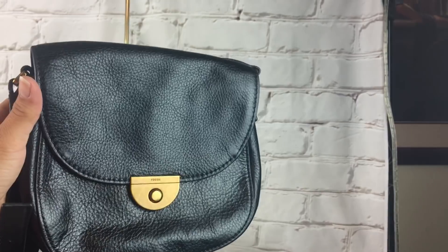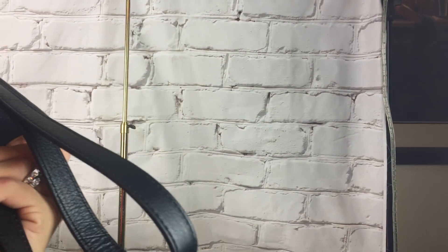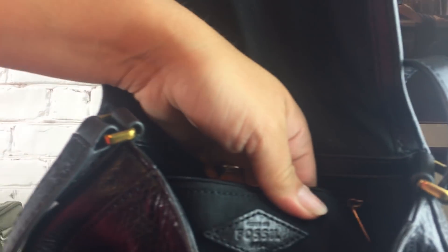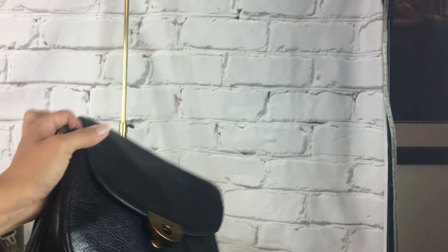This last bag was half off — it was $2.50. And it is a crossbody Fossil. I don't know if this is an older Fossil bag or what, but I think it is. Fossil inside. It's a nice little leather crossbody.